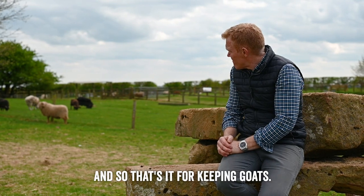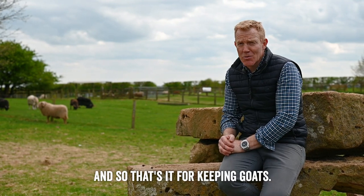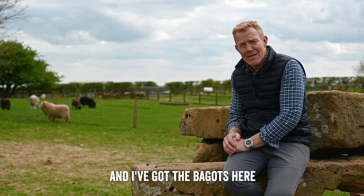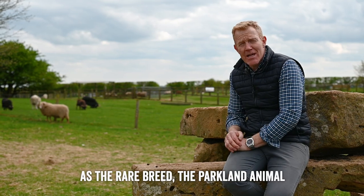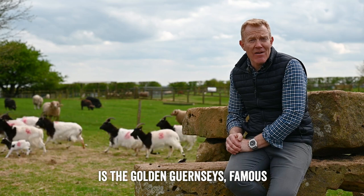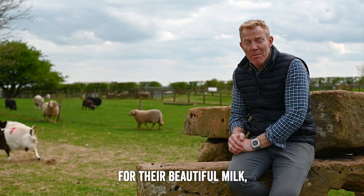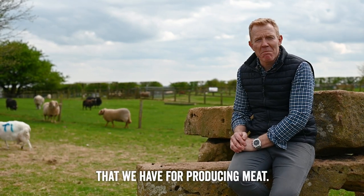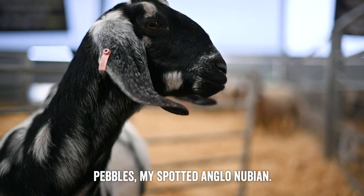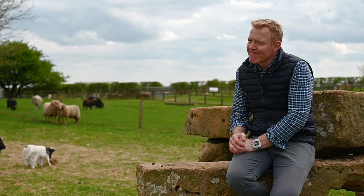So that's it for keeping goats — I think they're wonderful creatures. We've got the Bagots here as the rare breed parkland animal, the Golden Guernseys famous for their beautiful milk, the Boer goats for producing meat, and then I have got a few pets as well — Pebbles, my spotted Anglo-Nubian. She's beautiful.